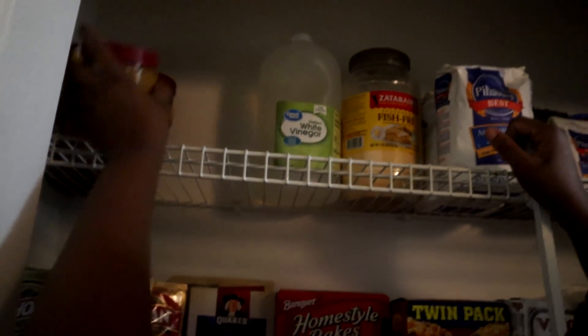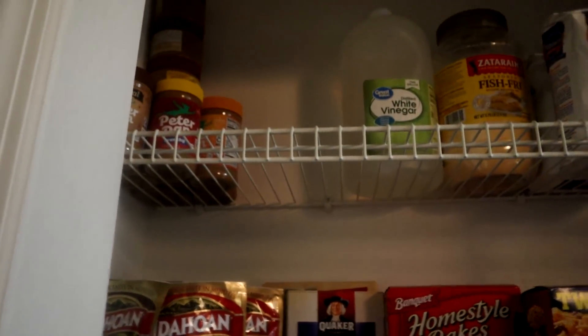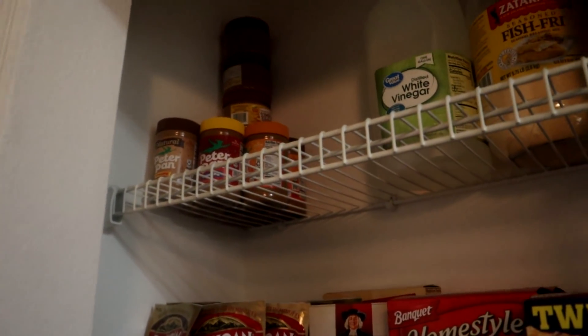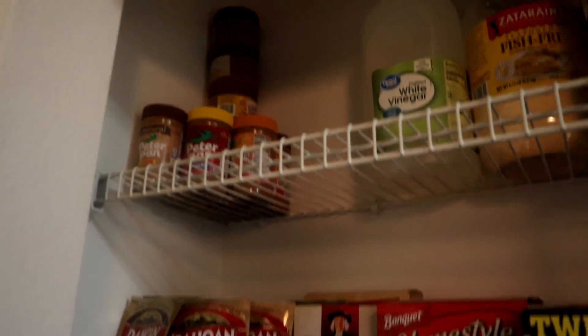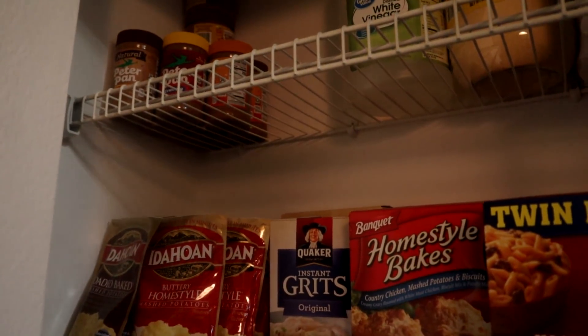My peanut butter is falling! All right, I moved over my vinegar and then over in this corner is peanut butter. I have a lot of peanut butter — a lot of you guys suggested I start making peanut butter cookies and I will get to doing that. Now we're going to go back to the opposite side of the pantry and start on the next row.